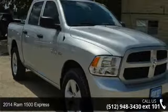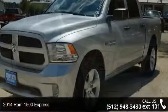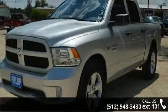Presenting the 2014 Ram 1500 Express. If you are looking for a first-rate auto, this one could be yours today.